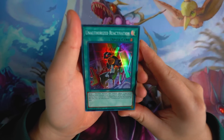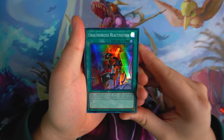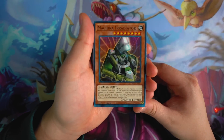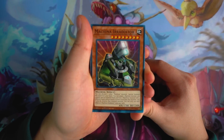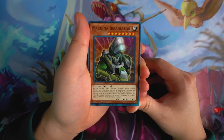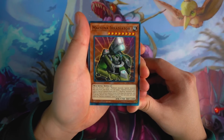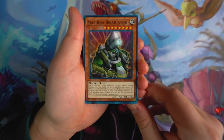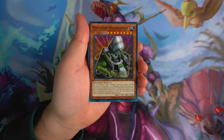Next we got Unauthorized Reactivation — the quick spell for the deck. It targets one machine monster you control and equips one appropriate machine union monster from your hand or deck to that monster, but the union monster you equip cannot be special summoned this turn. Next we got Machina Wildest — this card is literally the opposite of Aerator. Instead of special summoning a monster from the deck, it special summons from the graveyard, acting like Monster Reborn. Aerator special summons from the deck; Wildest special summons from the graveyard — same summoning condition by discarding one other Machina monster. Definitely a three-of in the deck for your combo plays.